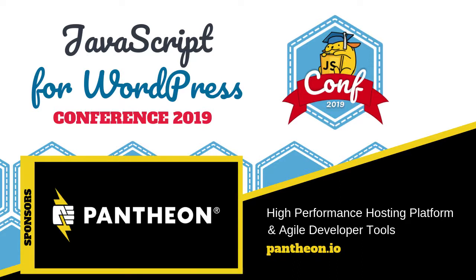This and all talks at the 2019 JavaScript for WordPress conference are brought to you in part by our sponsors Pantheon, a high performance hosting platform with agile developer tools. Check them out at pantheon.io.